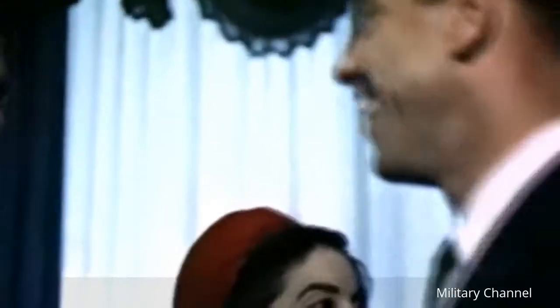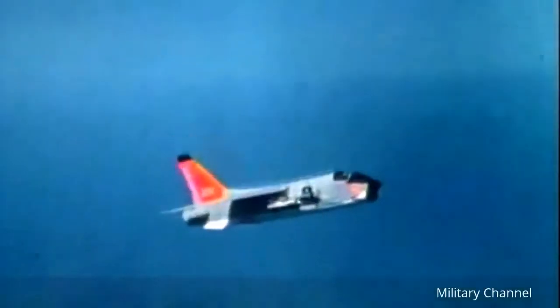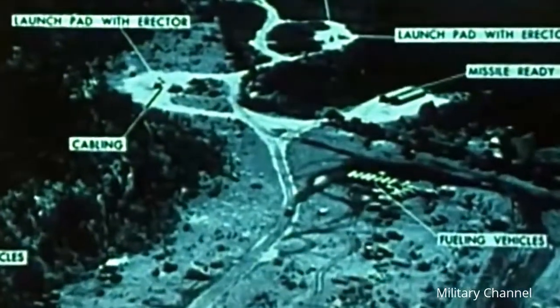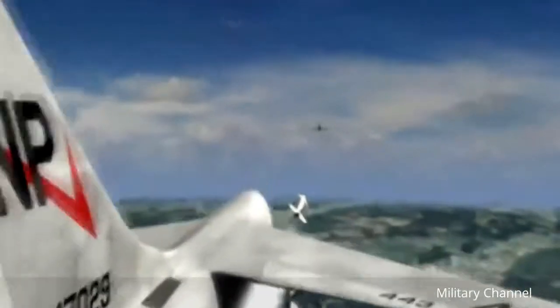On July 16, 1957, Major John Glenn set a coast-to-coast speed record of 3 hours and 23 minutes in a Crusader, making it the first non-stop transcontinental flight to average supersonic speed. In 1962, it was the Crusader that went in low and fast to photograph the Cuban missile sites during the crisis. The Crusader was used by both U.S. Marines and U.S. Navy during the Vietnam War and had a kill ratio of 19 to 3, the best of any American fighter during the war.